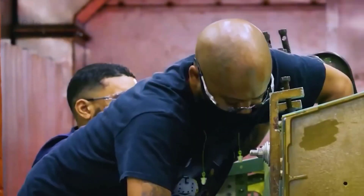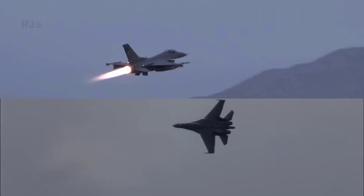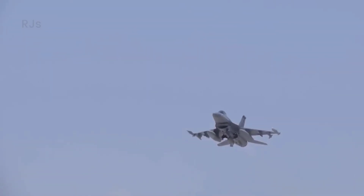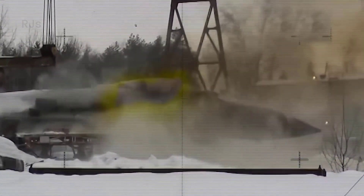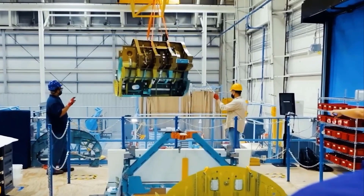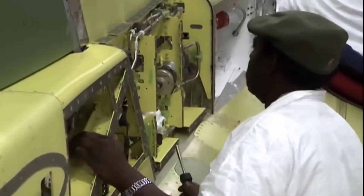However, like any other fighter aircraft, the F-16 also has some limitations. One of the major limitations is its limited range — although the F-16 is equipped with additional fuel tanks, its range is limited compared to other fighter aircraft such as the F-15 or F-35. Furthermore, with the advancement of modern air defense technologies, the F-16 may face greater challenges in maintaining air superiority.